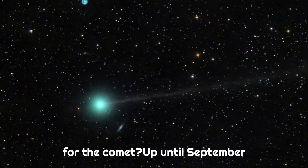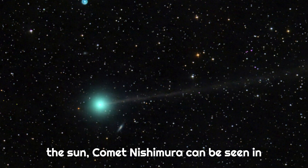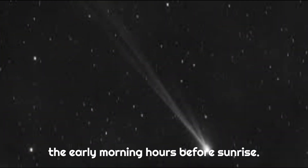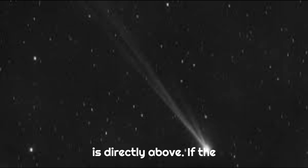What time should I search for the comet? Up until September 17th, when it will get the closest to the Sun, Comet Nishimura can be seen in the early morning hours before sunrise. Throughout the week, early in the morning is the ideal time to search, because it will be challenging to see when the Sun is directly above.